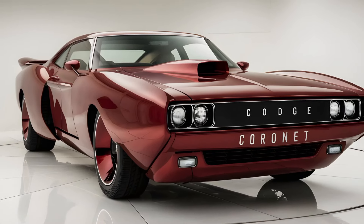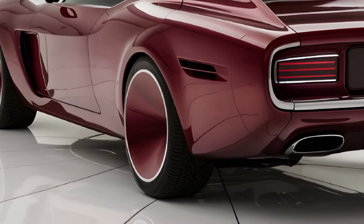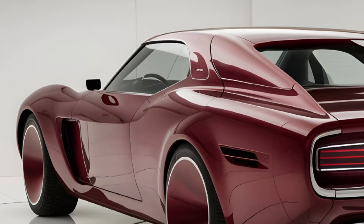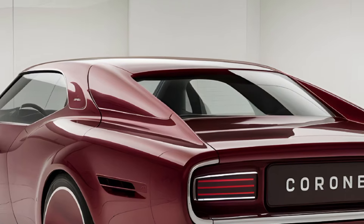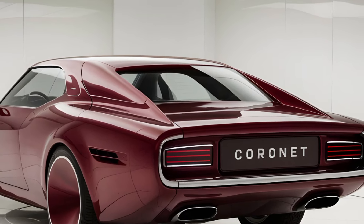Under the hood, the 1970 Coronet came equipped with a variety of engine options, allowing buyers to customize their driving experience. For those who craved power, the legendary 426 Hemi engine was available, boasting an impressive 425 horsepower.